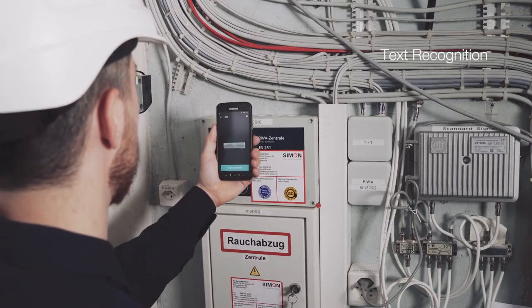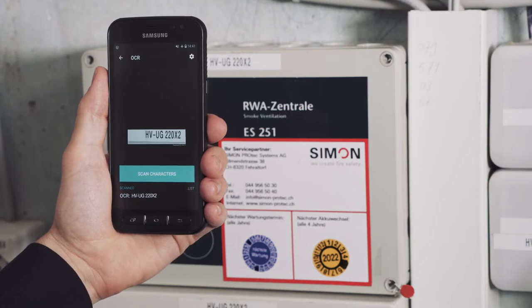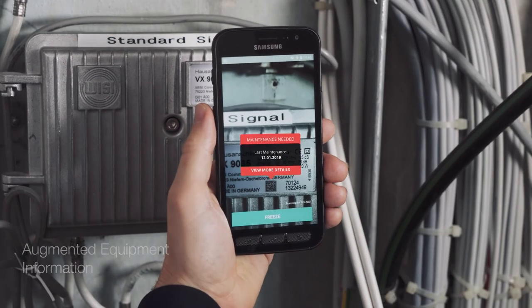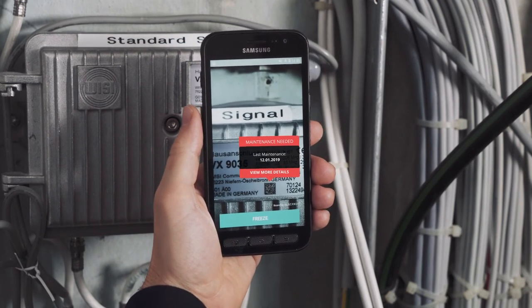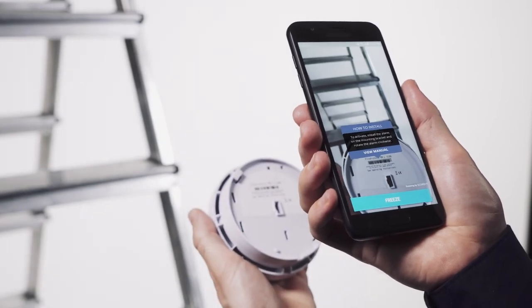When at the site, technicians can record location IDs or serial numbers with text recognition, while crucial information such as the last event, maintenance schedule, and parts needed can be displayed with augmented reality. Installation manuals for replacement parts can be immediately available, minimizing the need for training.